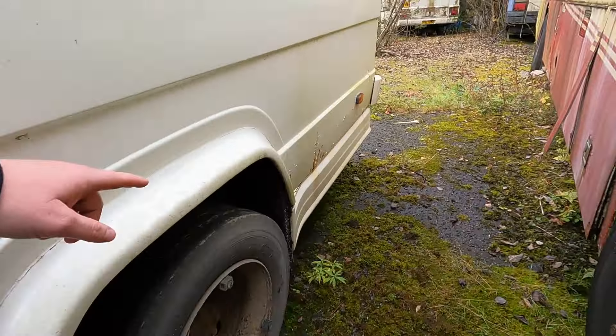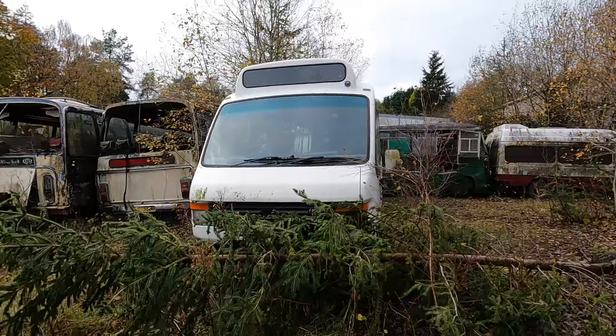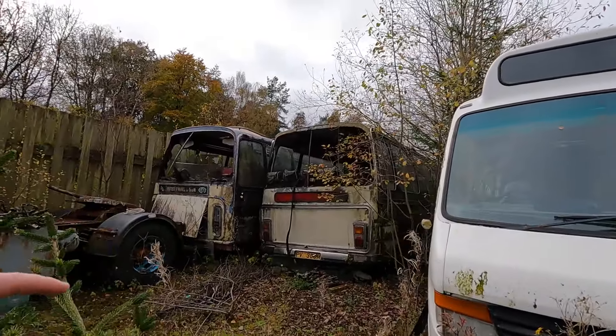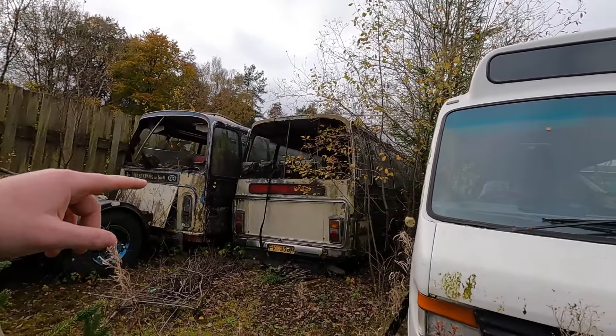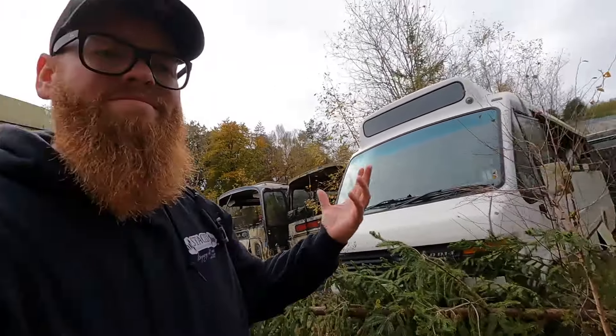See what I mean about the body kit on this — really, really cool. Another two old ones. I know this bus on the right — when I did this like seven or eight years ago, a guy messaged saying 'yo, that's my bus, they're storing it for me, we're going to restore it.' What happened?